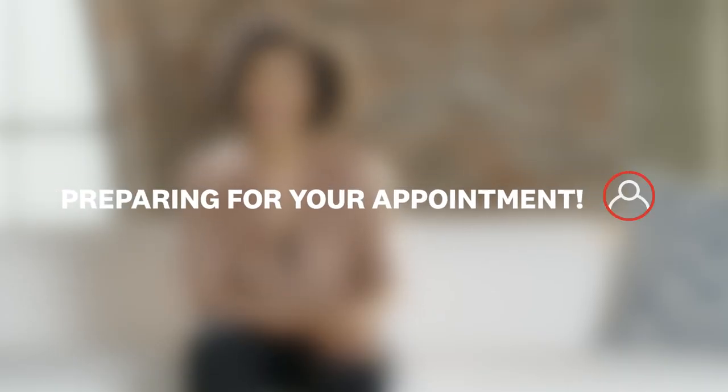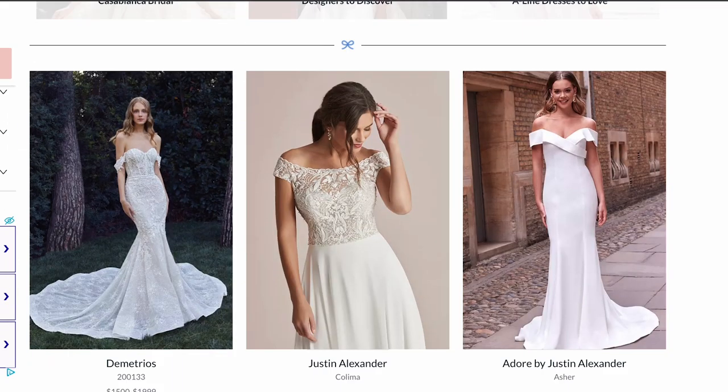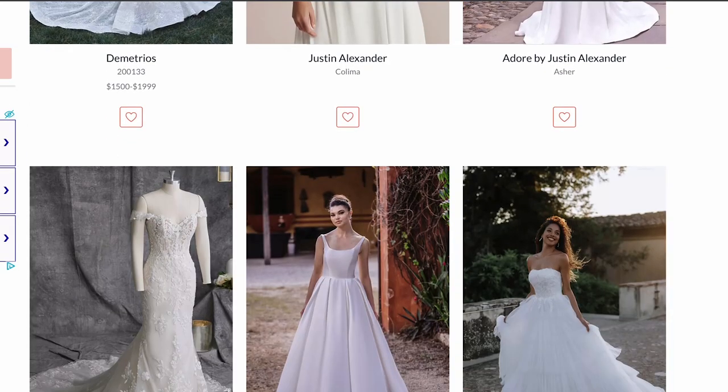First, start browsing wedding attire inspiration to figure out both what you like and what you dislike. Lace or chiffon? Strapless or boat neck? Sleeves or no sleeves? You can choose your preferred wedding dress neckline, sleeve type, fabric, and gown silhouette, but be open to other styles that may look even better once you start trying things on. Check out Instagram, save ideas to your Pinterest board, and check out the photos on The Knot so you can share dress pics with your stylist during the appointment.